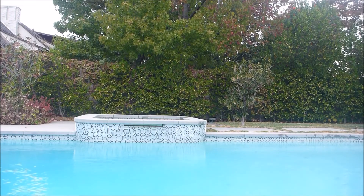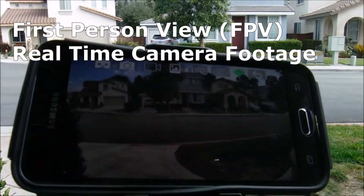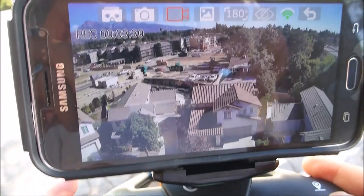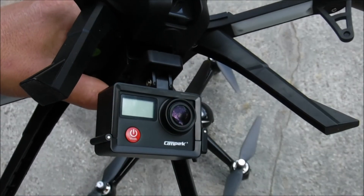Another great feature to have is first-person view. You can see the footage from the drone's camera through an app. This is a great way to see if the video or photos are coming out well as you're filming. You can also get a drone for under $200 and get a 4K sports camera and mount it.